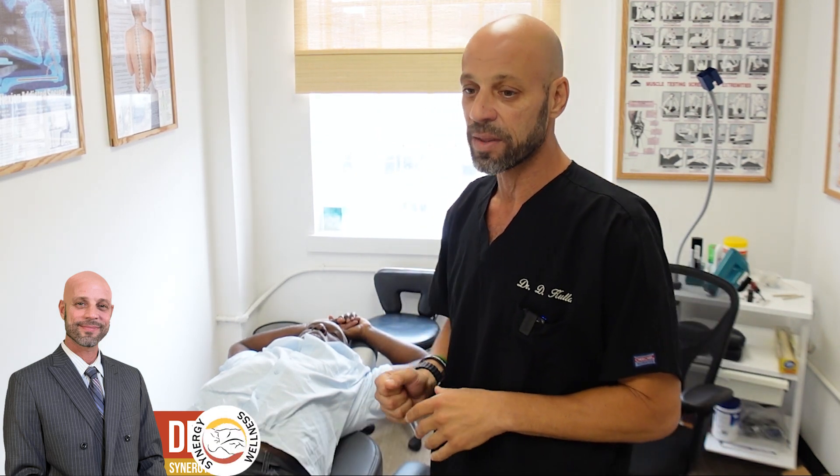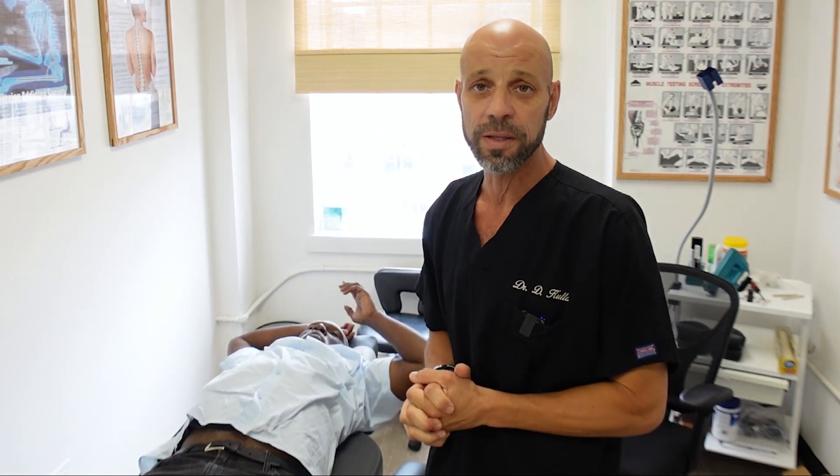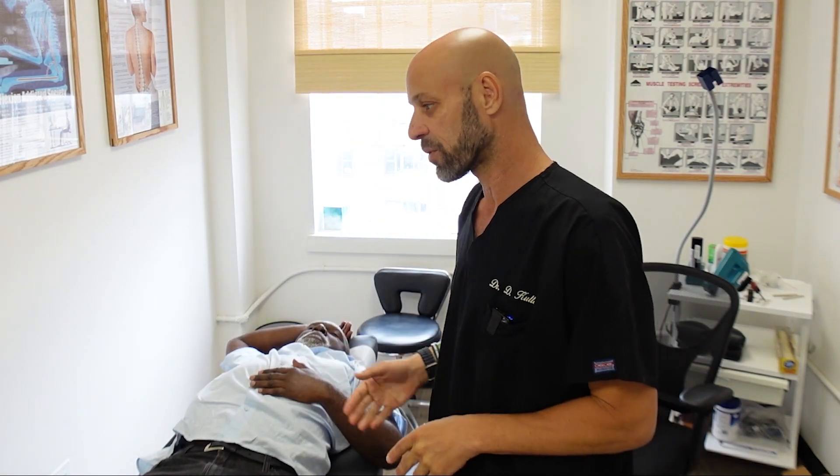Hi everyone, Dr. David Culley here with Synergy Wellness. We have a patient here that found me on YouTube, but that's not important. What's important is what he's been through.